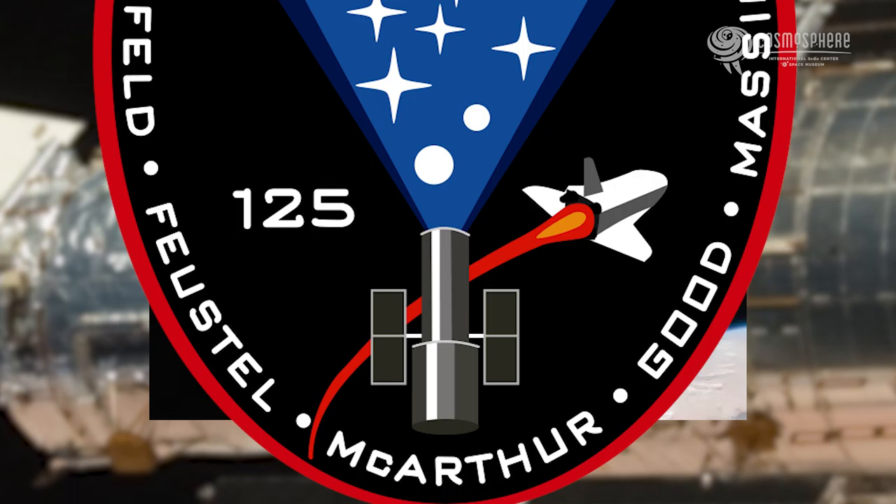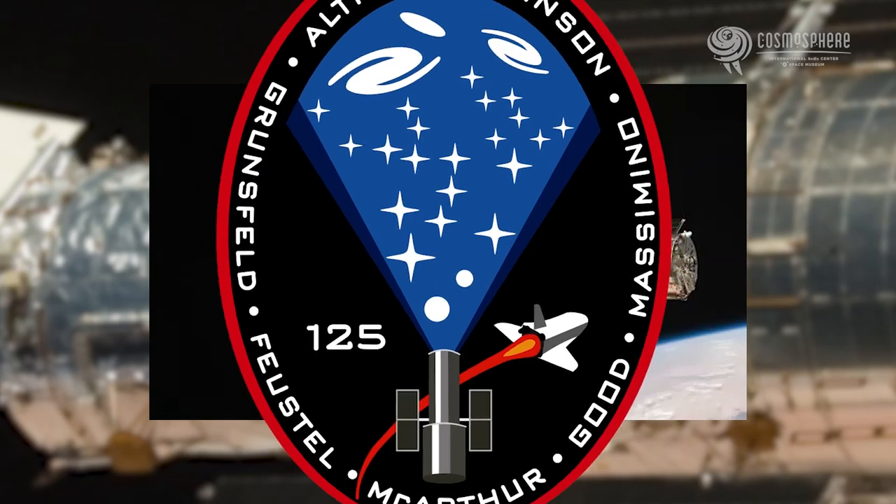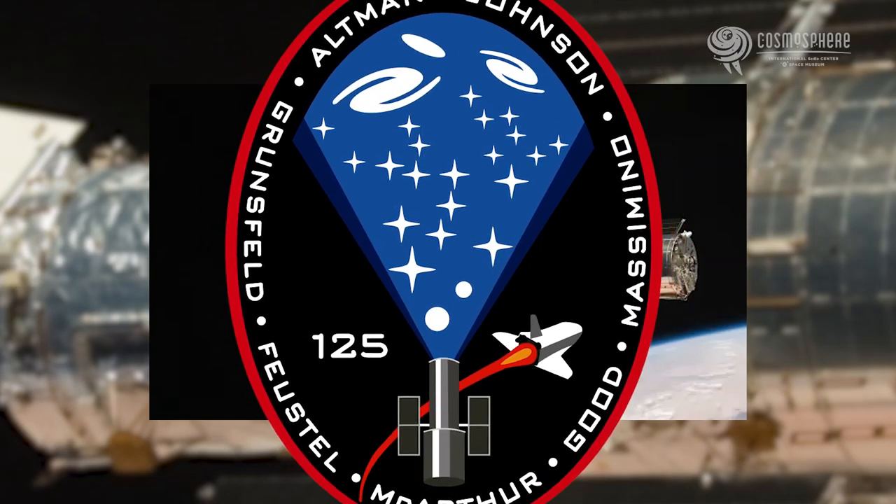On my final mission, I was able to help with the patch again. We designed a patch that had the Hubble Space Telescope. In the lighter blue area you can see planets, stars, and galaxies — those are the things that Hubble looks at.